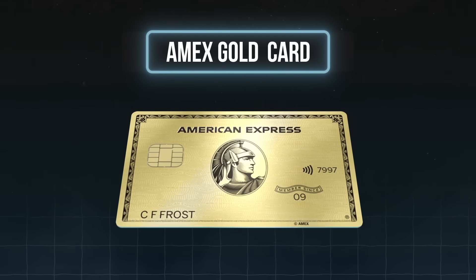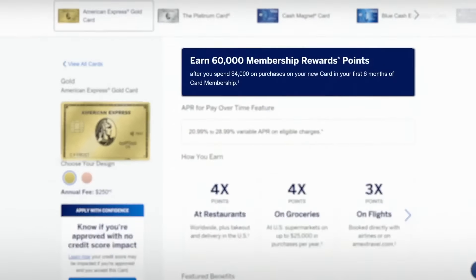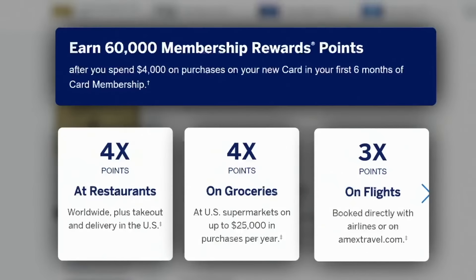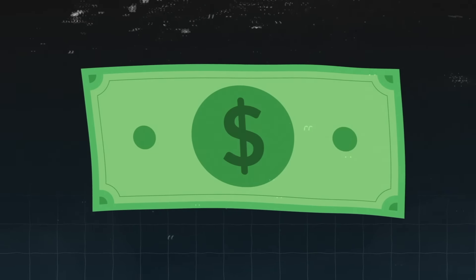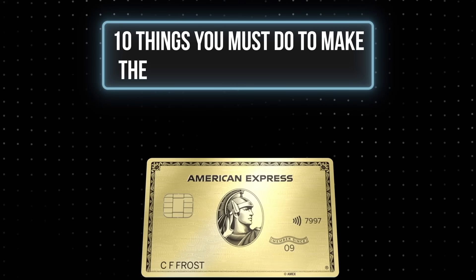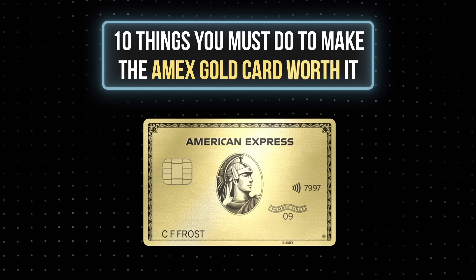In my opinion, the Amex Gold is one of the best credit cards on the market with its big sign-up bonuses, great points multipliers, and a few other less talked about and sometimes hidden features. Over the past few years of using this card myself and talking about it here on my channel, I've learned a few tips and tricks to take full advantage of everything it offers to guarantee that I'm coming out way ahead of the $250 annual fee. So here's 10 things you must do right now to make the Amex Gold card worth it.